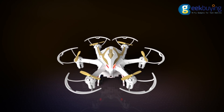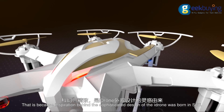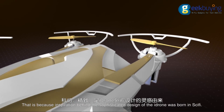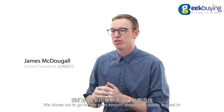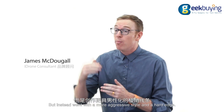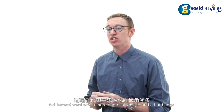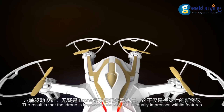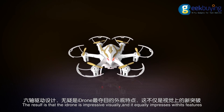When you think iDrone, you think science fiction has come to life. That is because the inspiration behind the sophisticated design of the iDrone was born in sci-fi. We chose not to go for the plain, smooth shapes that the public is used to, but instead went with a more aggressive style and a hard edge. The result is that the iDrone is impressive visually, and it's equally impressive with its features.